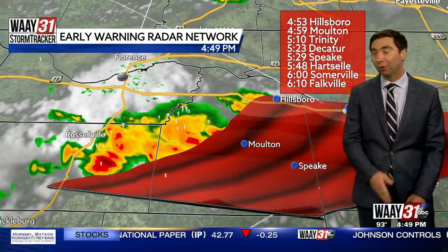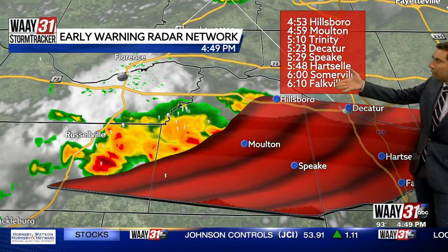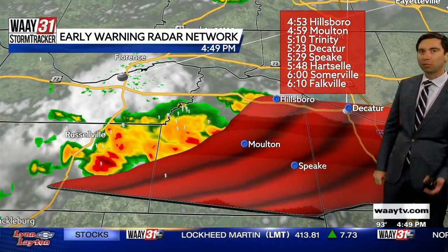Along with that heavy rainfall, there's just going to be poor visibility if you're driving through this. So take it slow — maybe give it some time for it to pass if you're traveling in these areas. I've put a track on this moving at about 25 to 30 miles per hour.